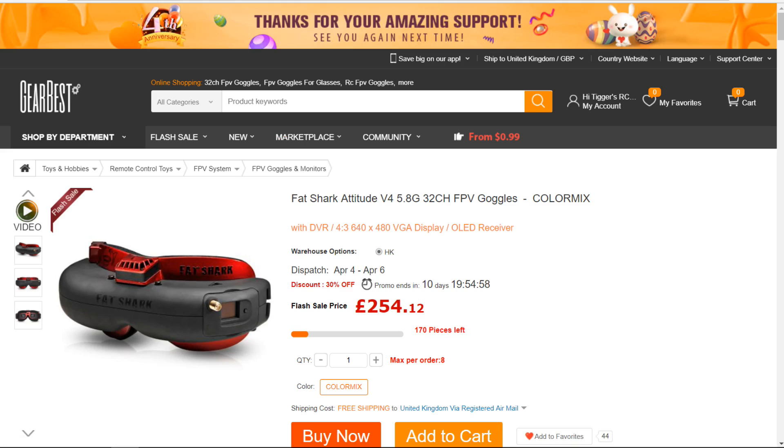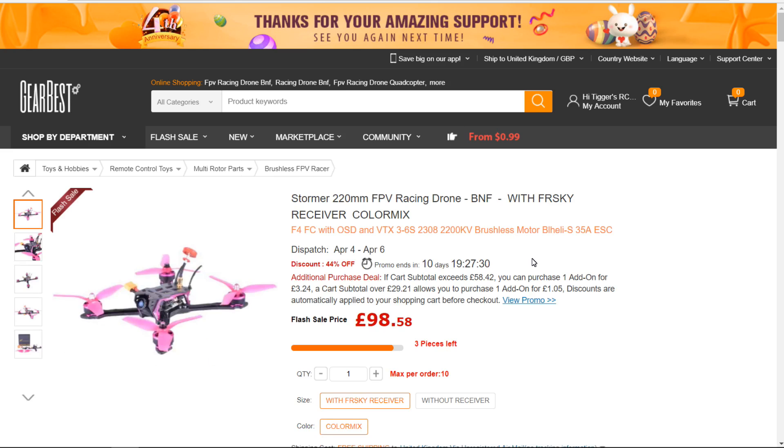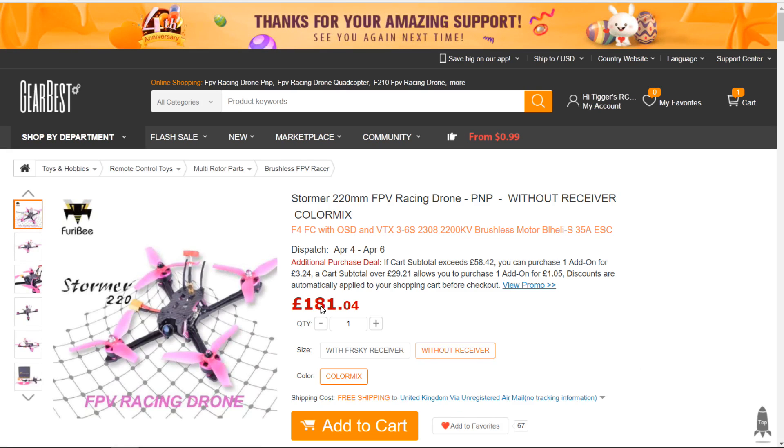Now into the FPV racers — I've found a whole load of them, just discounted. I think they've taken in a massive stock. This first one only has three left now; there were quite a few when I was preparing this video. I've reviewed it and I'll put a link in the description — it's a cracking bit of kit; I love the camera. With the Flysky receiver it's £98. Without the receiver it's £181, which is ridiculous — why would you go without when you can get it with the receiver?